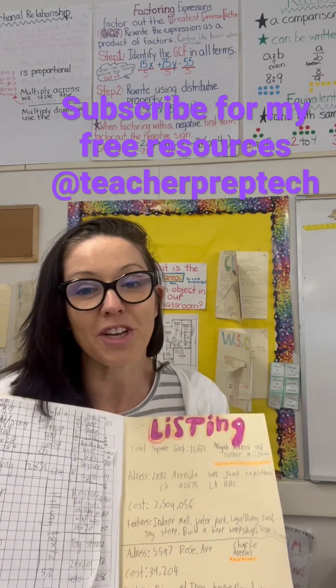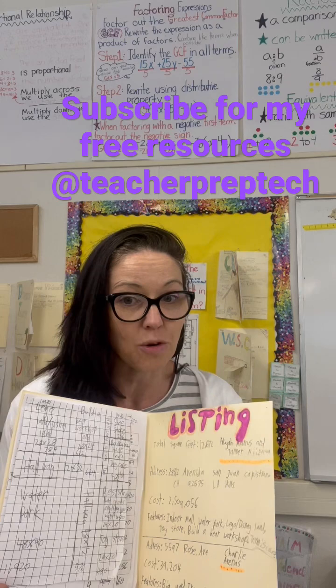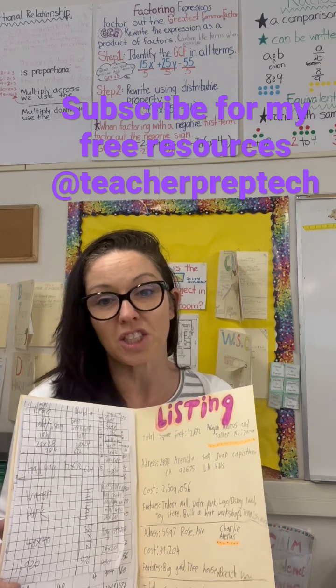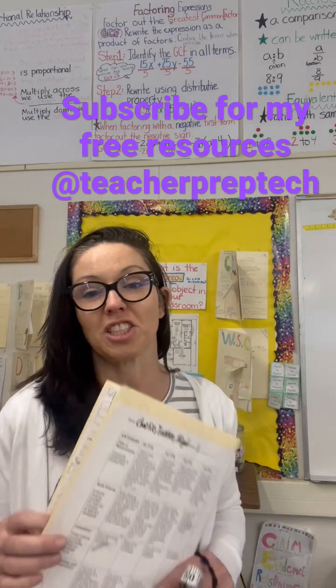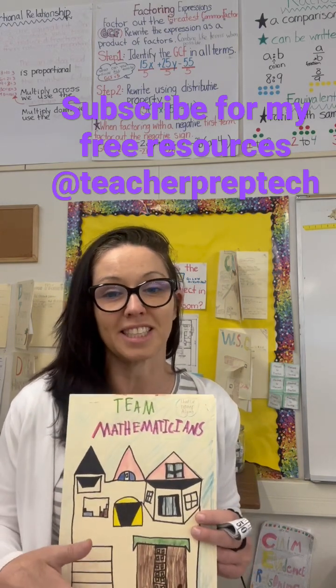They were able to figure out how much their home would be valued by looking at comps on Zillow, entering the square footage, and then seeing how much they should sell their home for. This was a fun and collaborative project, and best of all, all my students had success.